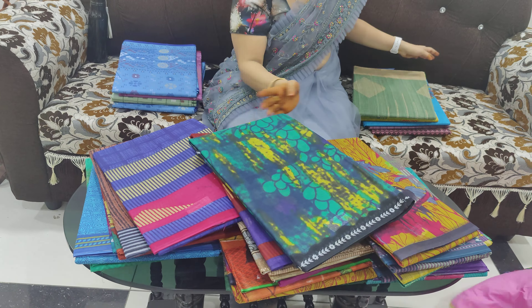In Bengali cotton, there is a little print. There are 3 stitches. This is 499 rupees with blouse — free shipping included.